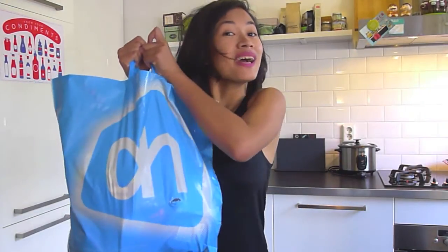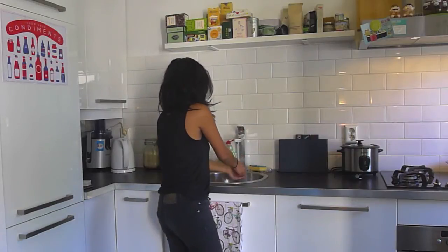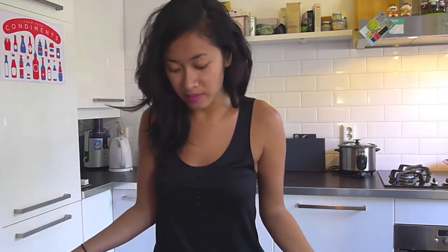Hi and welcome to my very first Albert Heijn haul video! Let's see what's in my grocery bag this Monday.